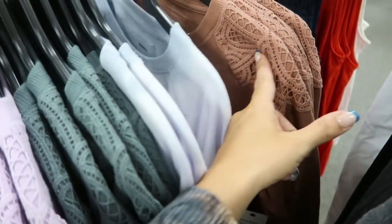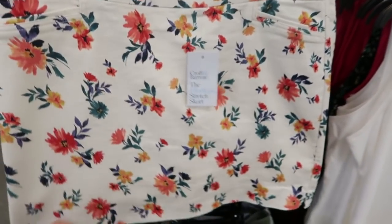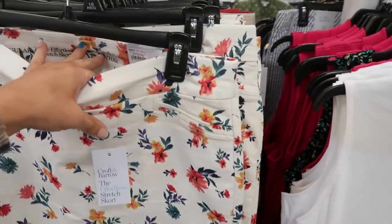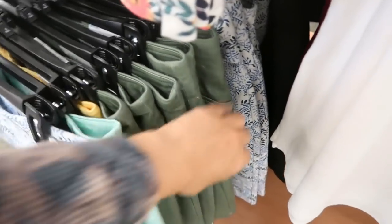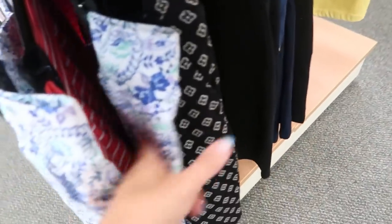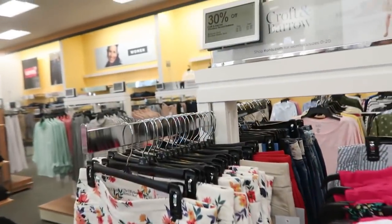Also new from Croft & Barrow are skorts — shorts underneath, really stretchy elastic waistband. I love the little floral print. They also come in khaki, red, olive, blue and white floral, a green/red/yellow print, solid black, gray, and black and white. The skorts will be $24.99.